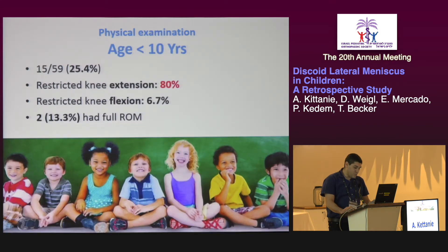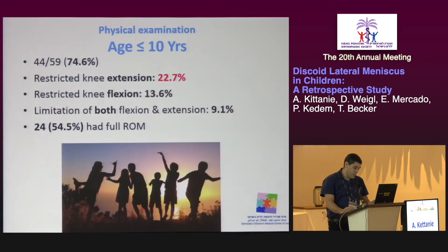We divided the children into two age groups. The first group included all patients younger than 10 years at the time of surgery. We found that 80% of them had limited knee extension and presented with side-locking of the knee. Only 6.7% had restricted flexion, and 13.3% had full range of motion. However, in the group of children who were 10 years and older, 22% had restricted knee extension, 13.6% had restricted knee flexion, and about 9% had limitation of both flexion and extension. Most of these patients had a full range of motion, about 54%.